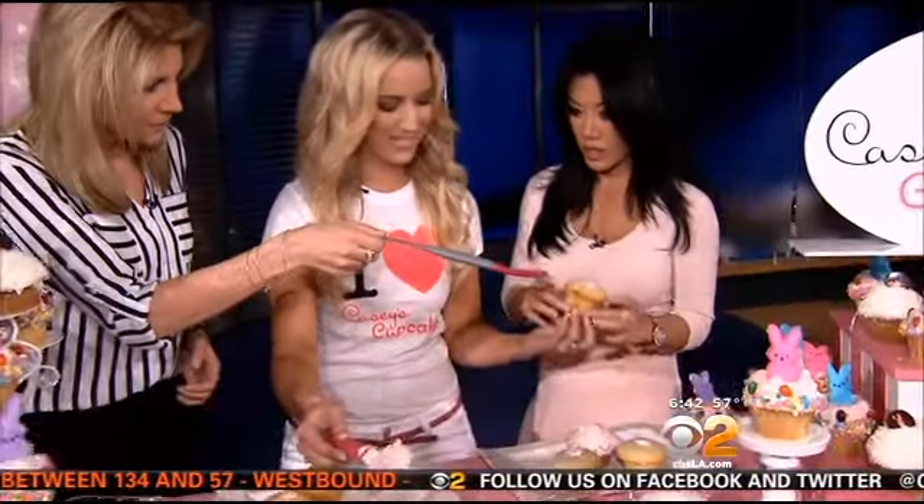Let's go ahead and grab a spatula. Here's one for you. Here's a little trick — it's double-edged. So just dig in? Absolutely, just dig in.